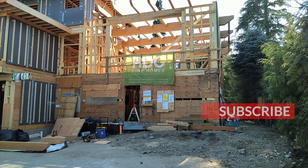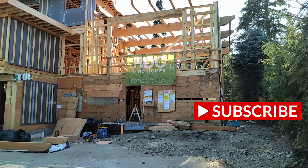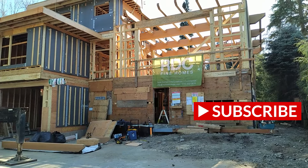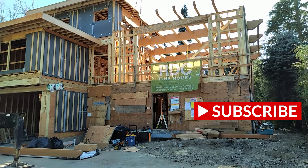If you want to follow along on this exciting project, please make sure to subscribe to the YouTube channel or follow us on Facebook and Instagram. Thanks very much for watching and stay tuned for some future updates.